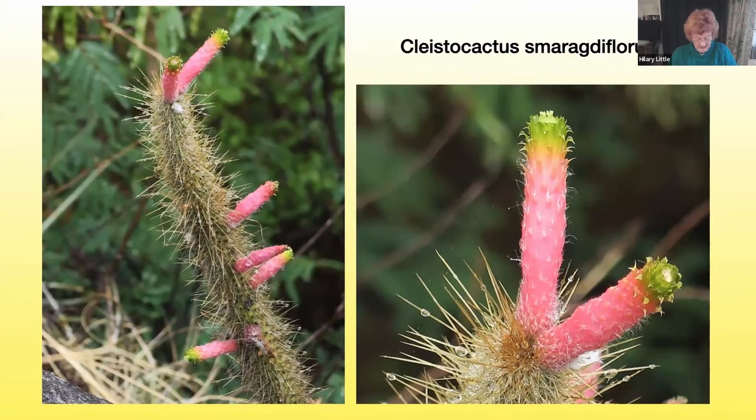This next cactus doesn't perhaps grow where you'd expect to find one, because it loves to grow in the Jungus forest. The Jungus forest these days only exists in deep ravines in northern Argentina, where you're really in cloud forests with moisture, dampness, and rain virtually every day. You can see drops of water on the spines of this particular cactus, which is quite spectacular — it has tubular pink flowers with brilliant emerald green and cream tips, and can grow to a height of about one and a half meters before spreading about six meters.